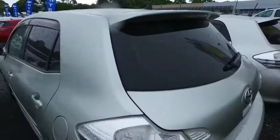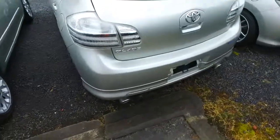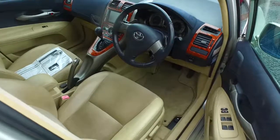This one has keyless entry, push button start, and slightly different Toyota alloy 5-spoke wheels as well. Open Monday to Saturday from 9 to 5:30 and also Sunday from 10am until 4pm. Any other questions, on the DM, feel free to give us a call, text or email. Okay mate, see ya.